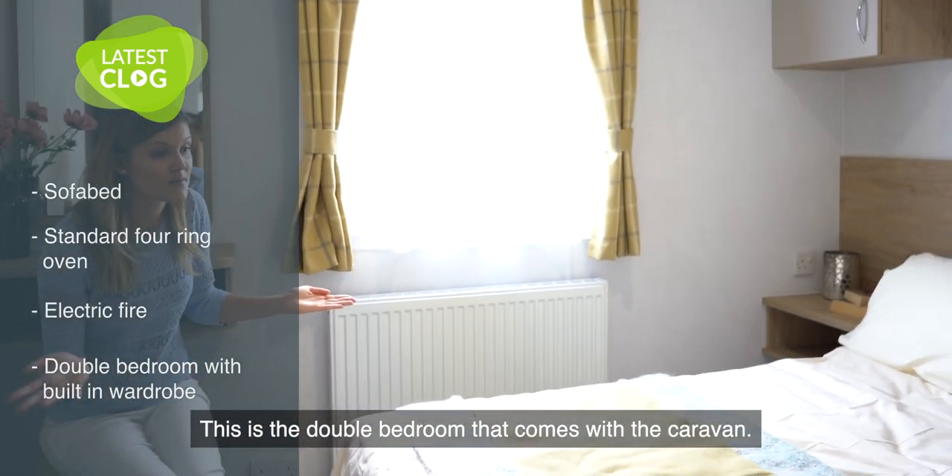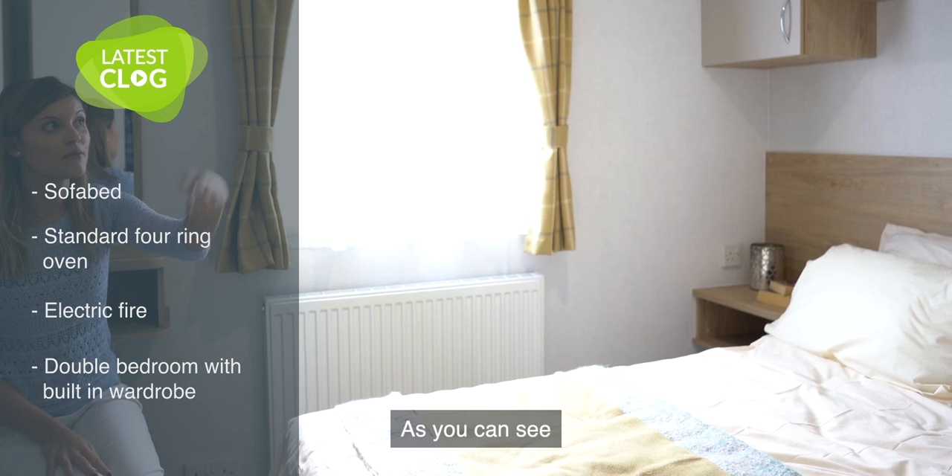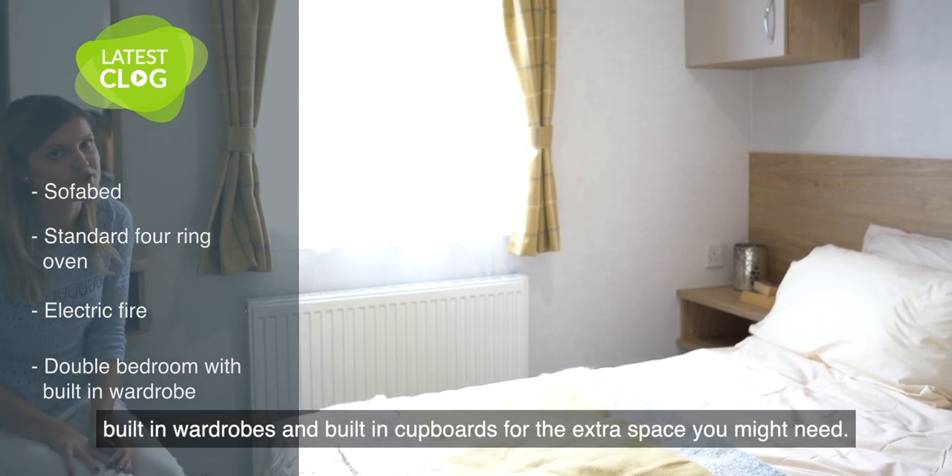This is the double bedroom that comes with the caravan. As you can see, there are built-in wardrobes and built-in cupboards for the extra space you might need.